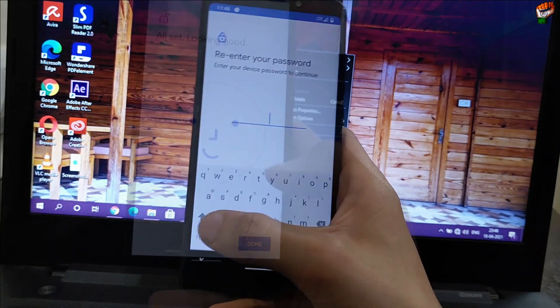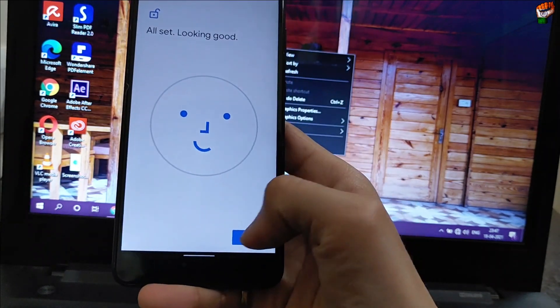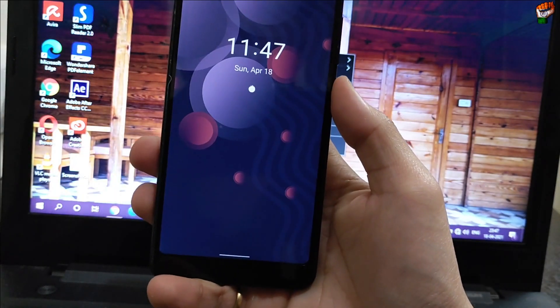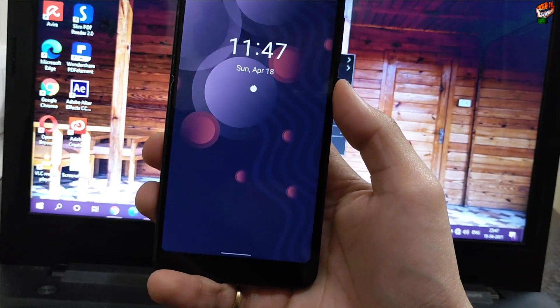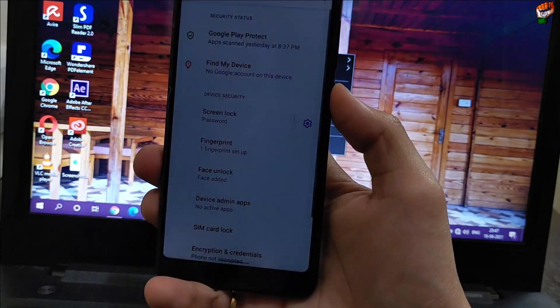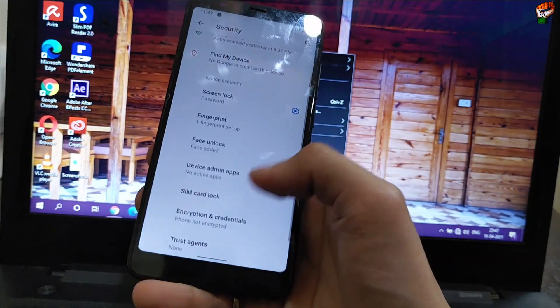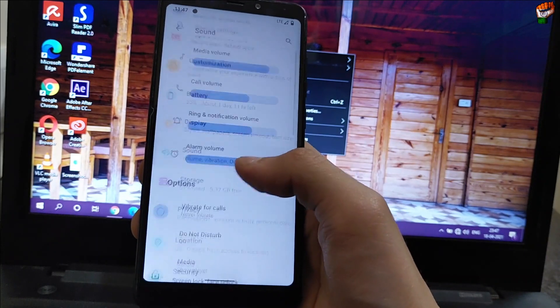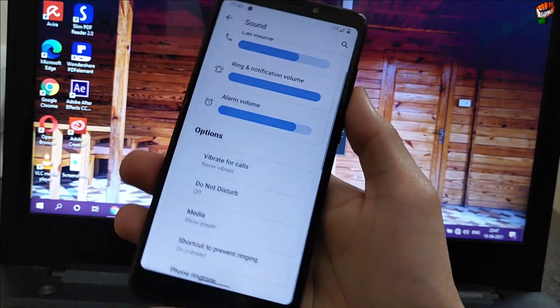Fingerprint speed and face unlock speed are both very good. I will show you the face unlock speed also. As you can see, face unlock speed is very good in this ROM — lightning fast, there is no delay or any problem.